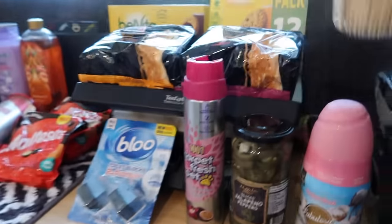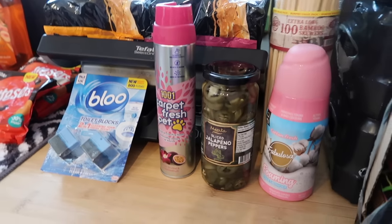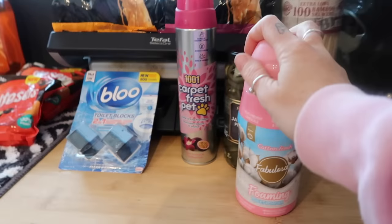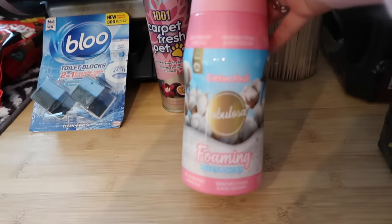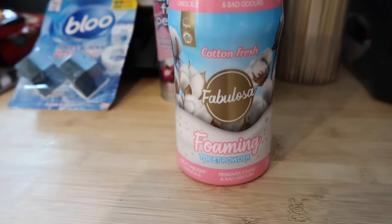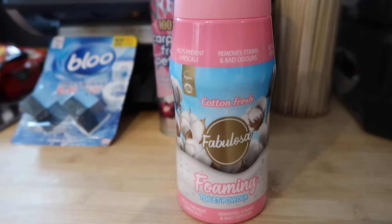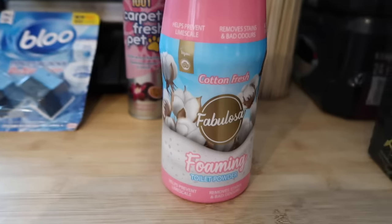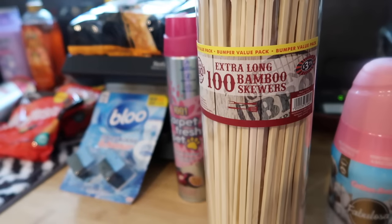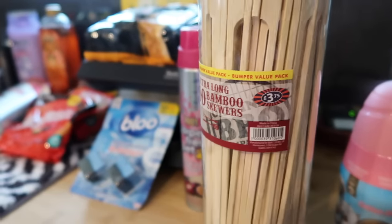That's everything from Iceland — on to B&M, where I just got bits and pieces I needed. I got some foaming toilet powder from Fabulosa — about £1.89 to £2. You just pour it in the toilet, it fizzes up, and you give it a scrub. It smells nice.